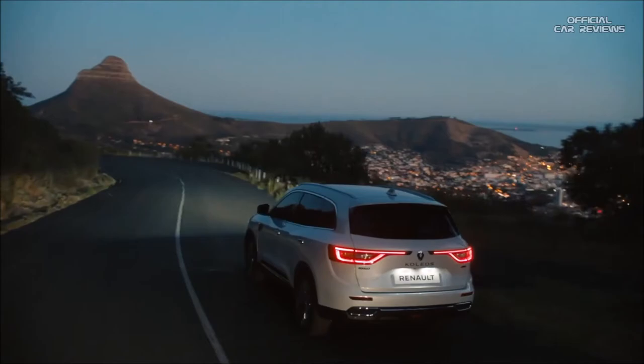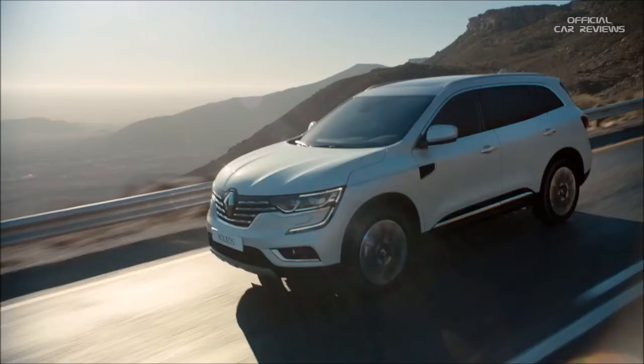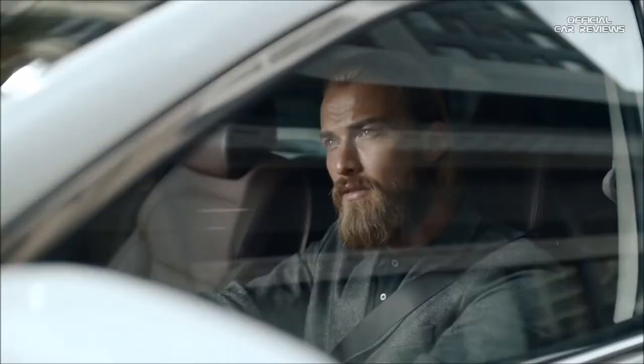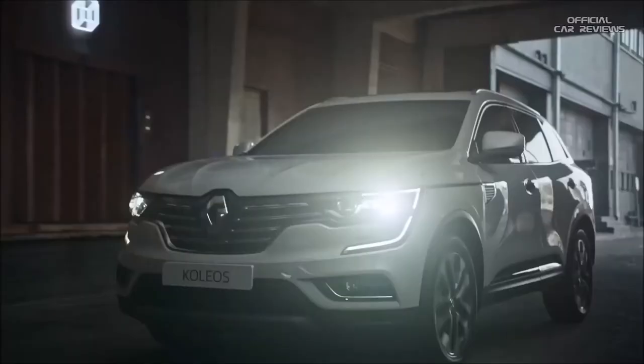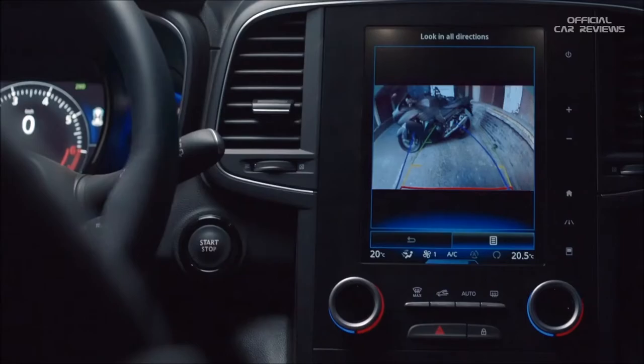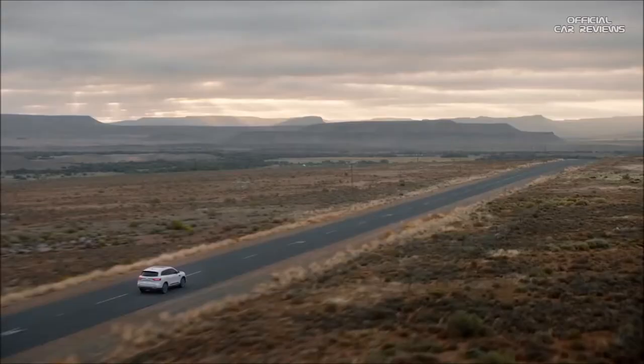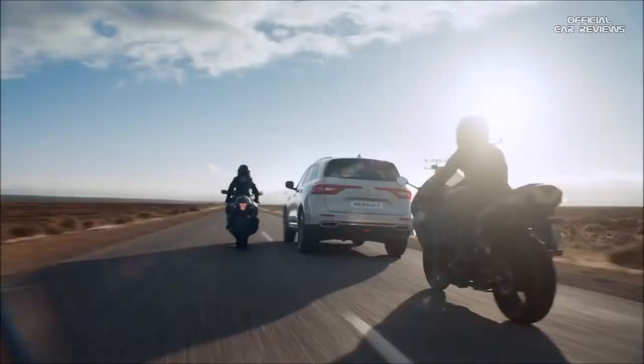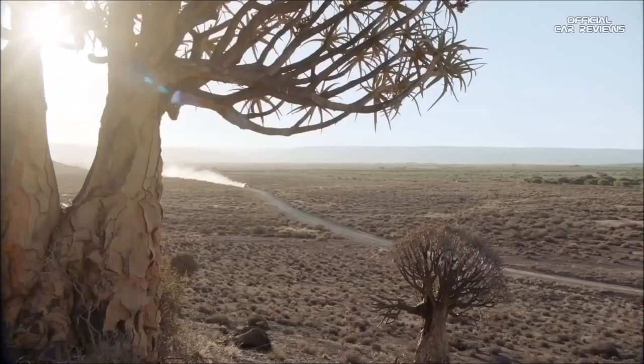The Koleos is a large and spacious vehicle, but parking doesn't have to be a problem. It has a smart hands-free parking system which can find and automatically steer itself into a variety of tricky spaces. Another handy feature is the blind spot warning, which gives you a visual heads-up via a little indicator in each wing mirror if there's a vehicle in your blind spot.